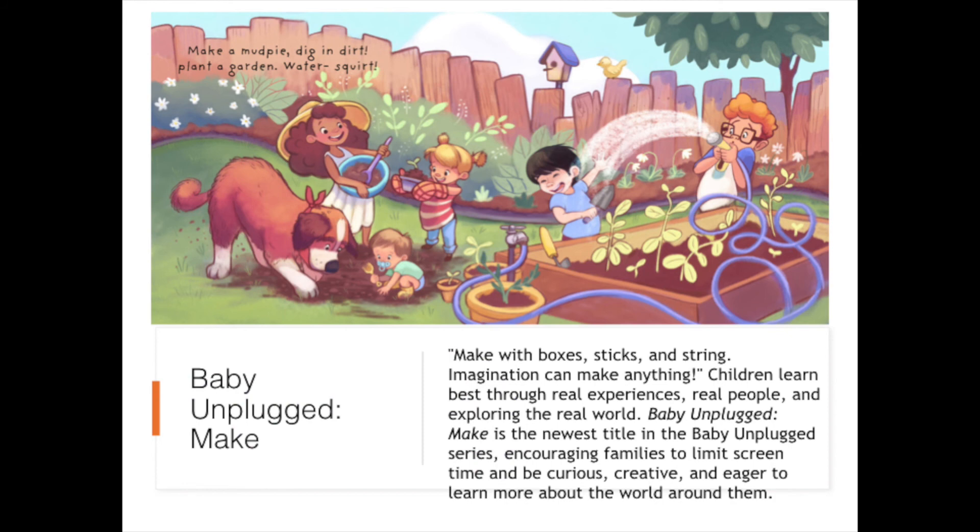Make with boxes, sticks, and string. Imagination can make anything. Children learn best through real experiences, real people, and exploring the real world. Baby Unplugged Make is the newest title in the Baby Unplugged series, encouraging families to limit screen time and be curious, creative, and eager to learn more about the world around them.